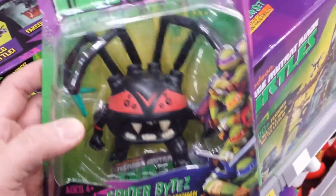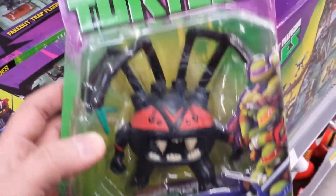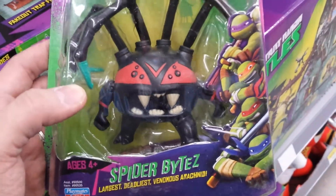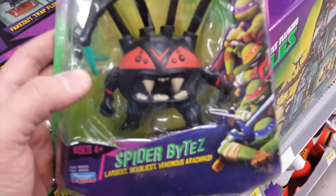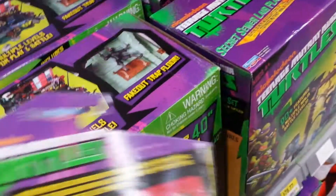Hello everybody, I am at Walmart and I found something I haven't seen before for you turtle collectors. I found this very ugly black looking thing — Spider Bytez! That was pretty cool, I did not even know that this existed.